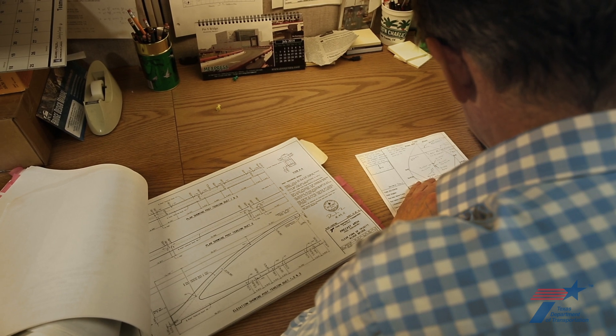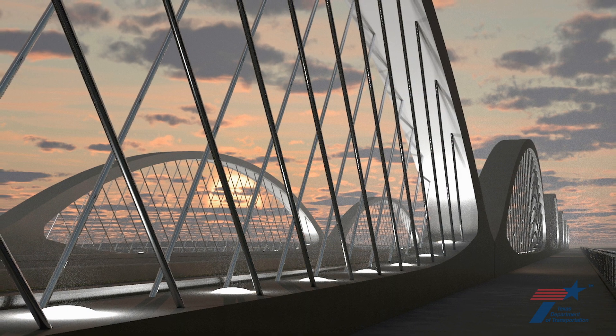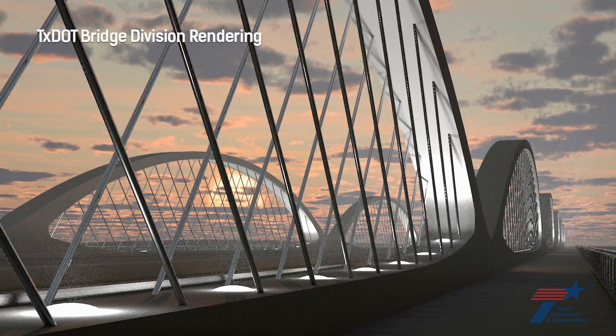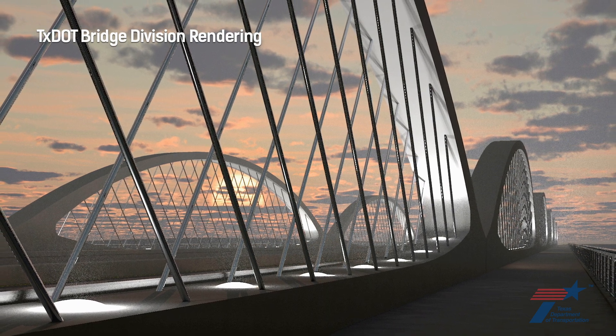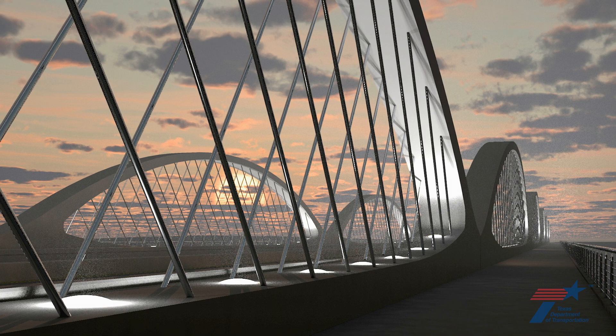Lead design engineer is Dean Van Landet. The design takes care of everything the Fort Worth community requested—speed, budget, and aesthetics. The arches and the use of concrete complement the architecture in the Cultural District. Maintenance and construction of a concrete arched bridge at this site cost less than a similar one made of steel.